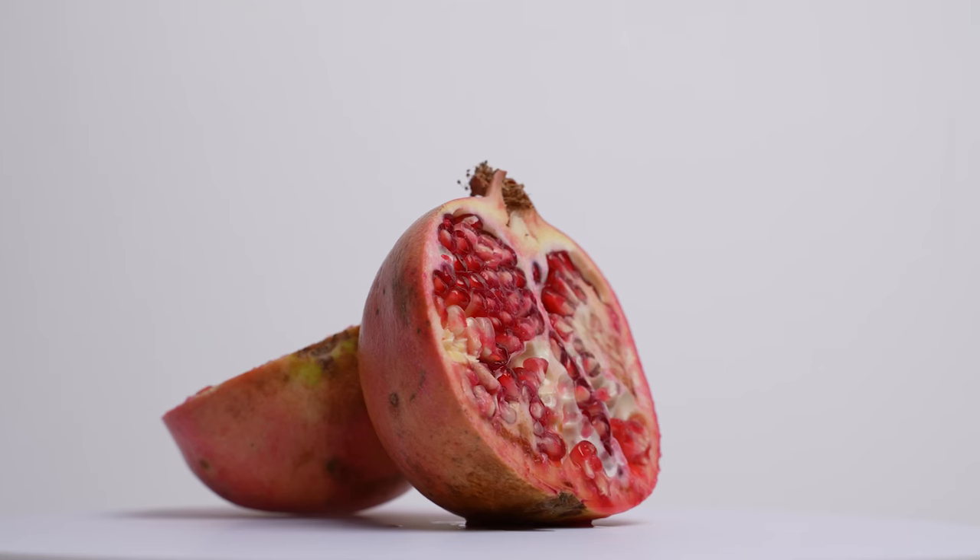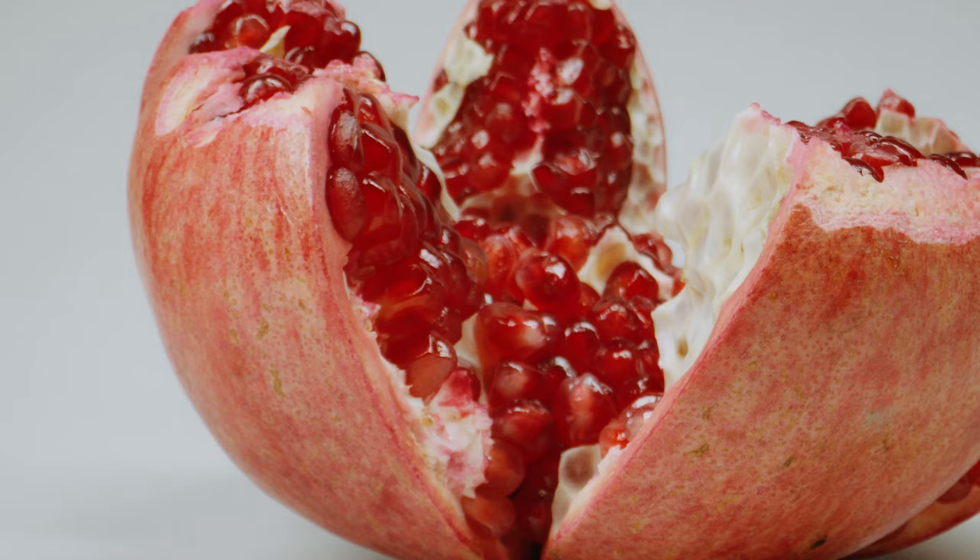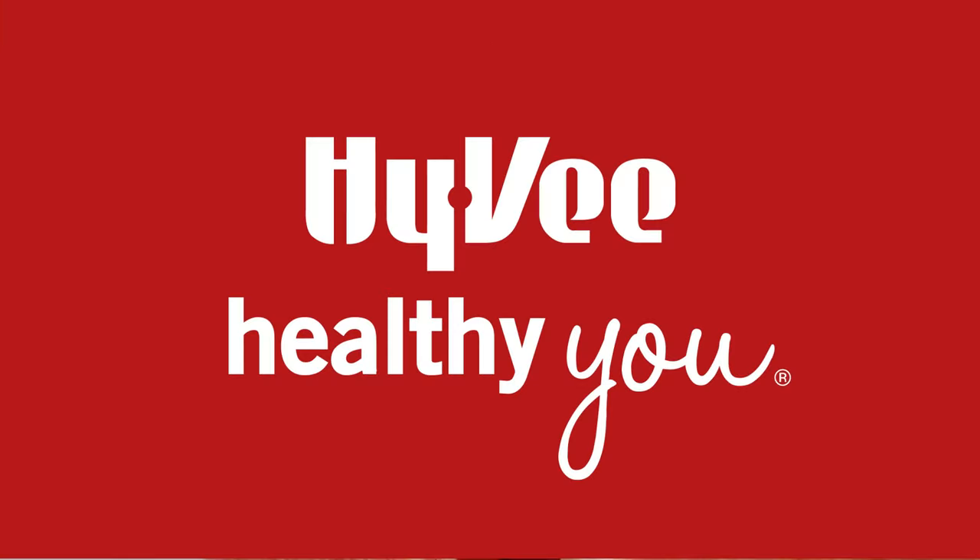Pears and pomegranates are in peak season and have plenty of health benefits, like fiber, antioxidants, and immune-boosting vitamin C.